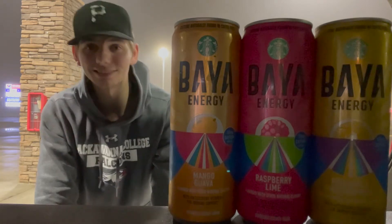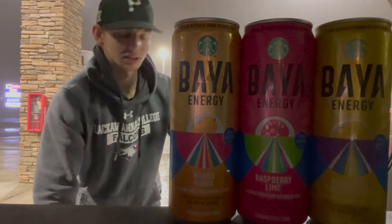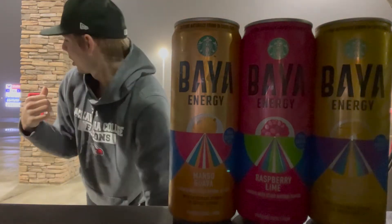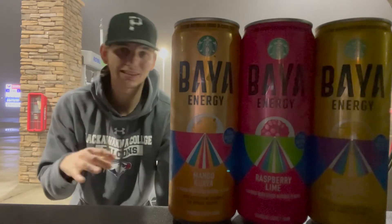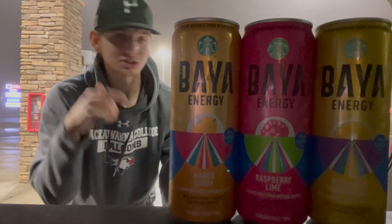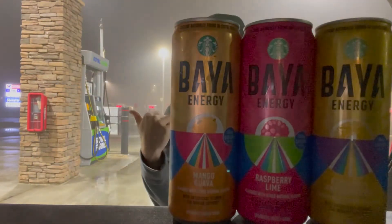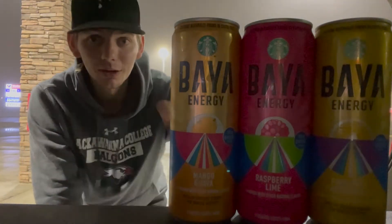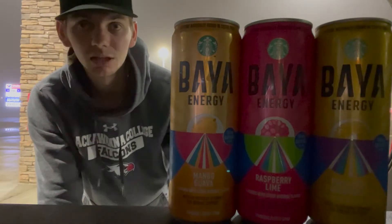Drove all the way out here for you guys to get this review to you. Sorry the brightness isn't that good — it took me like 30 minutes to figure out the best lighting. I'm in the Royal Farms parking lot actually, next to a gas tank right now recording this. I wish I had a light, but I'll try my best to show you guys the cans up close.